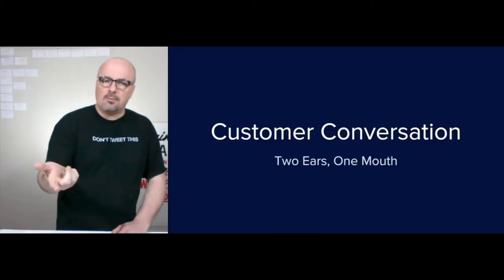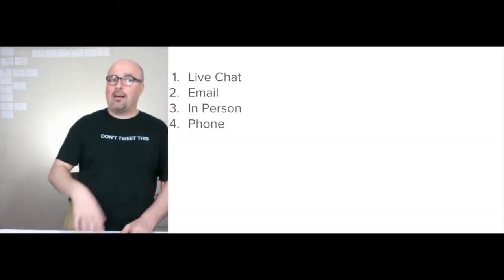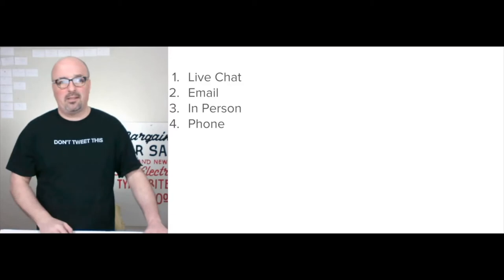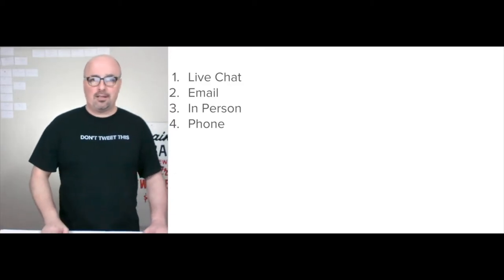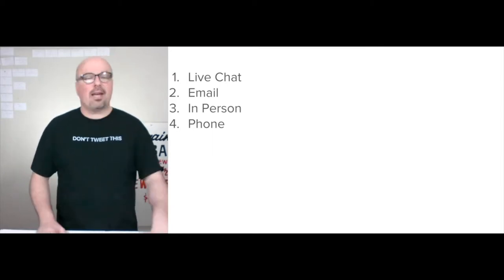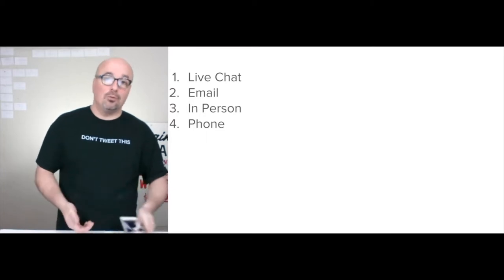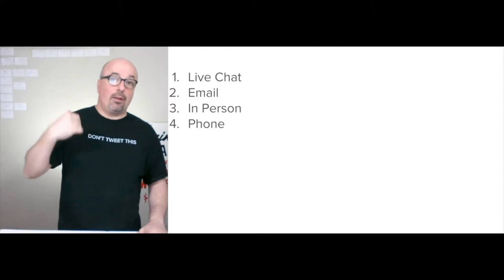For the customer conversation — two ears, one mouth — I'd add live chat and email. That's really the extent of the change, because they already do phone and in-person extremely well. Adding smartphone capability to actually place orders will simplify things for both staff and customers.